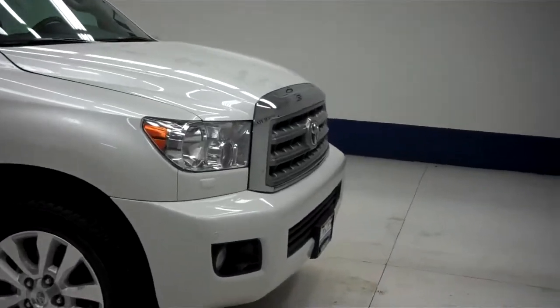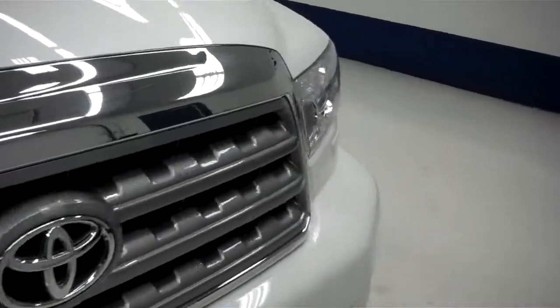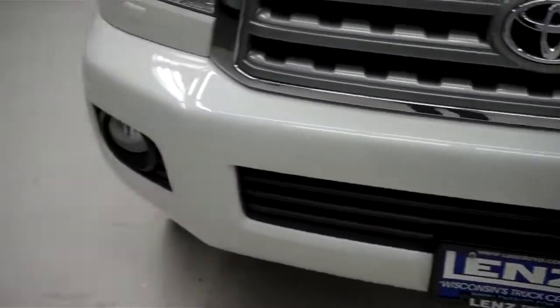This is stock number B5886. This is a 2011 Toyota Sequoia 5.7 liter Platinum Edition.